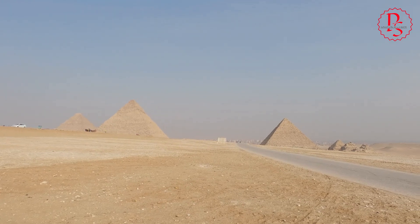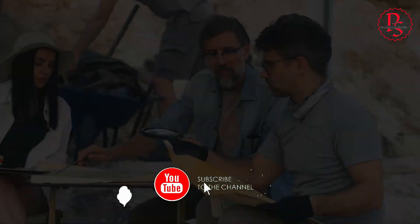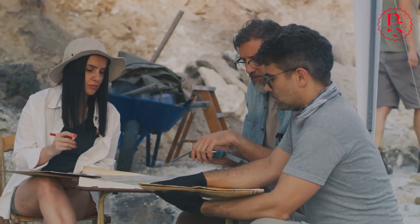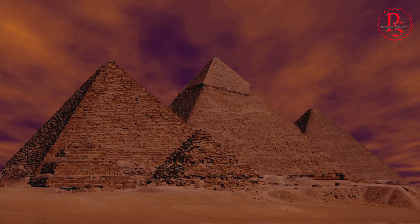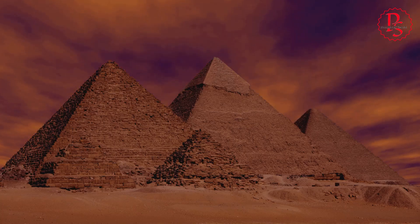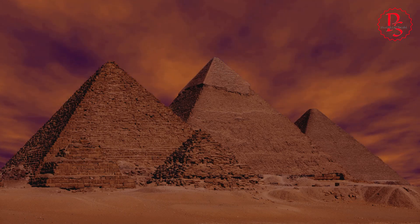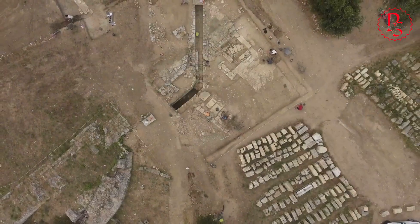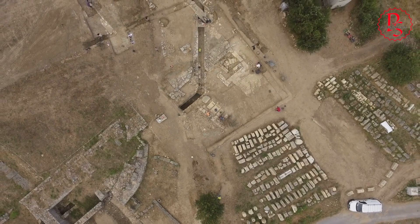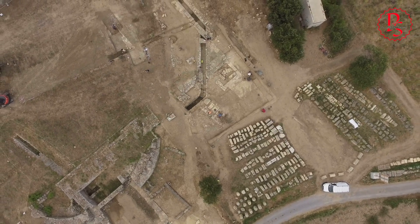The sands of time have long concealed many of ancient Egypt's most profound secrets. Yet a recent discovery by a team of international researchers has brought to light a long-hidden chapter in the story of one of the oldest and most advanced civilizations on Earth. The revelation of a lost river that once coursed beside the great pyramids not only captivates the imagination but may also answer some of the most persistent questions about these ancient wonders. This finding, derived from sophisticated radar technology, uncovers new layers in our understanding of how the monumental tasks of pyramid construction might have been achieved more efficiently and effectively, using the natural landscape to the ancient Egyptians' advantage.